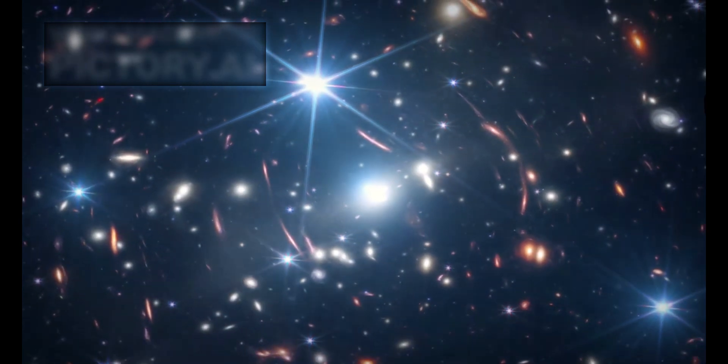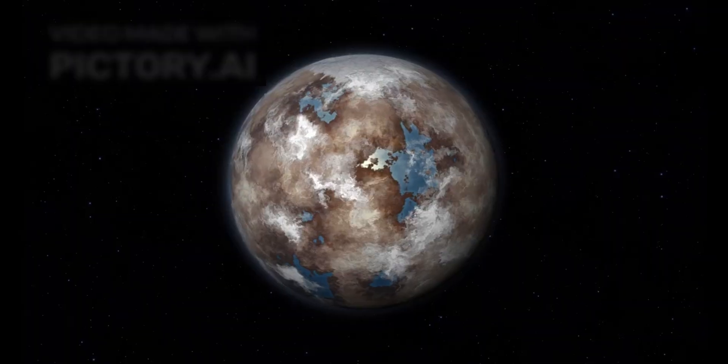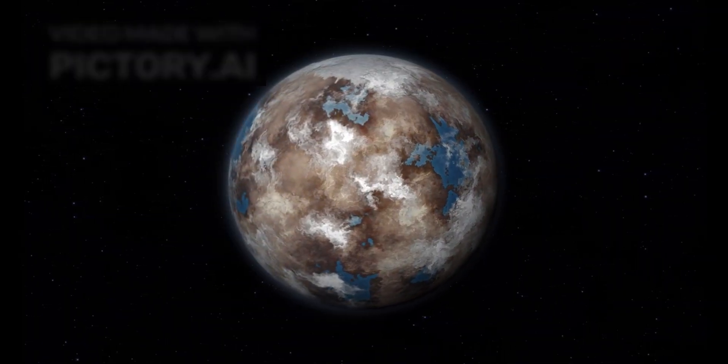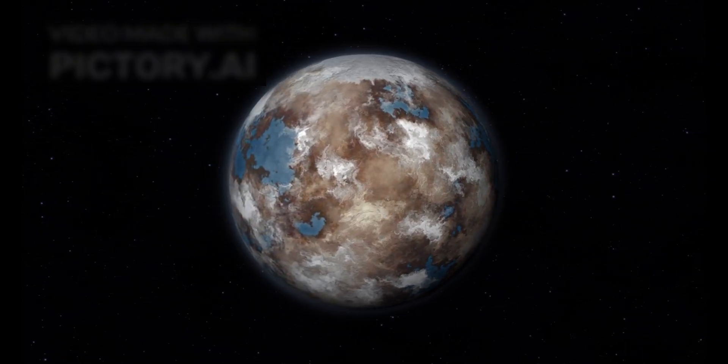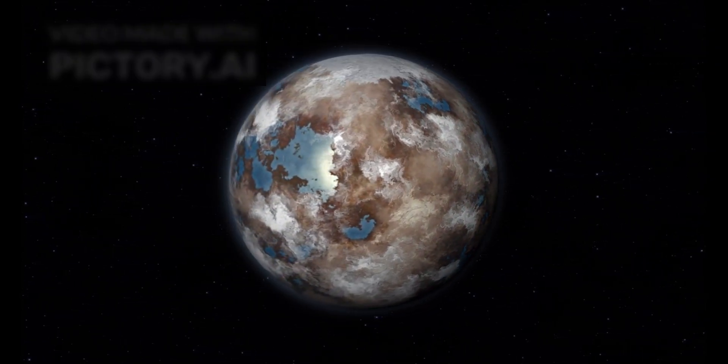The James Webb Space Telescope, JWST, has once again pushed the boundaries of our understanding of the universe. This time, it has turned its gaze toward one of the most tantalizing targets in our stellar neighborhood, Proxima Centauri b, or Proxima b.